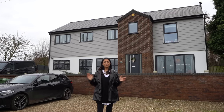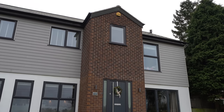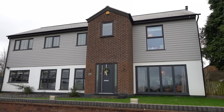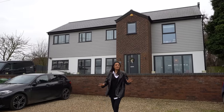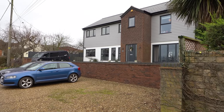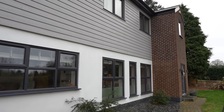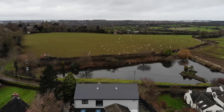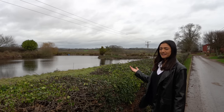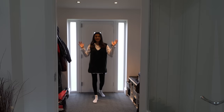It's listed with Fine and Country Rugby for one million pounds. The exterior features red brick, white render, and gray composite cladding — it looks stunning. There's a sunken parking area so that the views of the house are unobstructed. We've got gray frames around the windows, a slate roof, and there's even a lake opposite. Let's go check it out — how cool is that to have right out the front of your property!